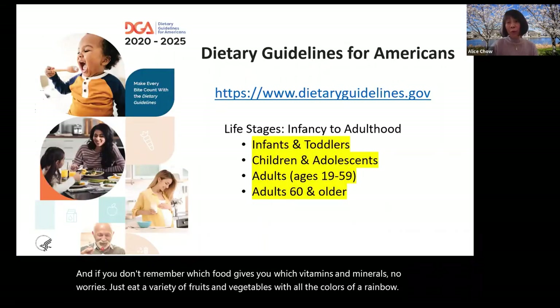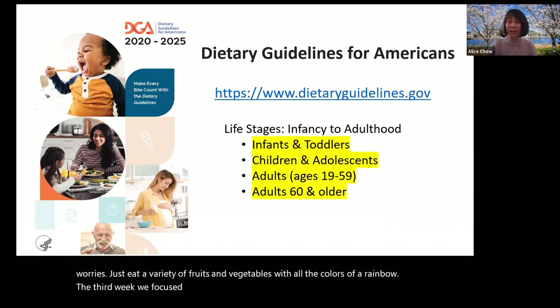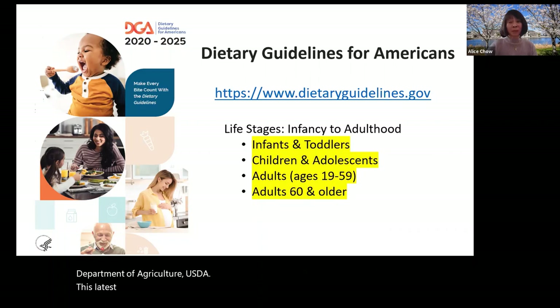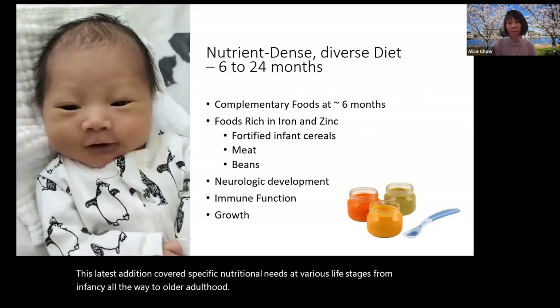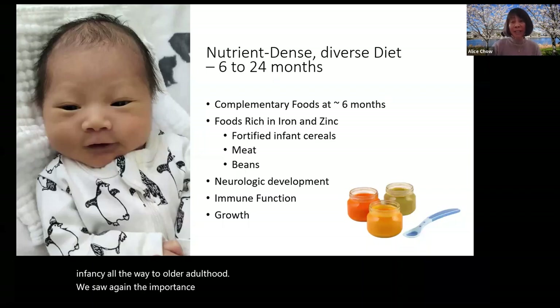The third week, we focused on the dietary guidelines published by the U.S. Department of Agriculture, USDA. This latest edition covered specific nutritional needs at various life stages, from infancy all the way to older adulthood. We saw again the importance of eating a nutrient-dense and diverse diet throughout different stages of life.